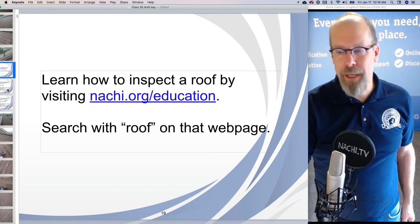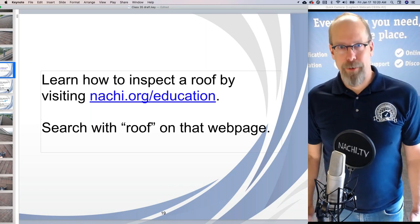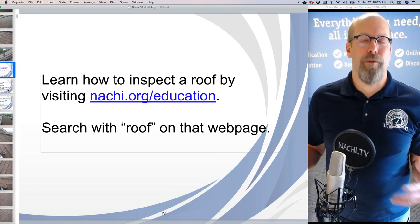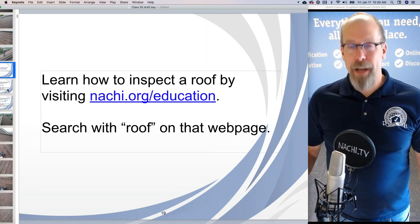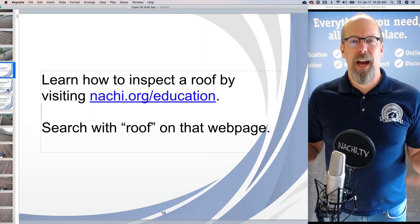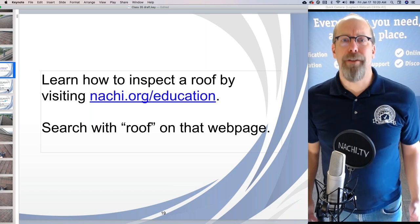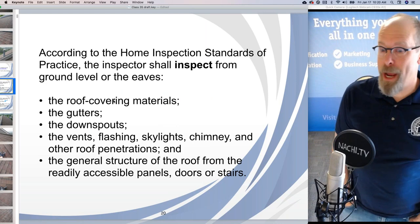We have everything you need, and the InterNACHI school is tuition-free for members. Join InterNACHI at $49 a month or $499 a year, unless you have a discount code. Then the training you need to become trained, certified, and highly qualified to perform a home inspection is all online and free.